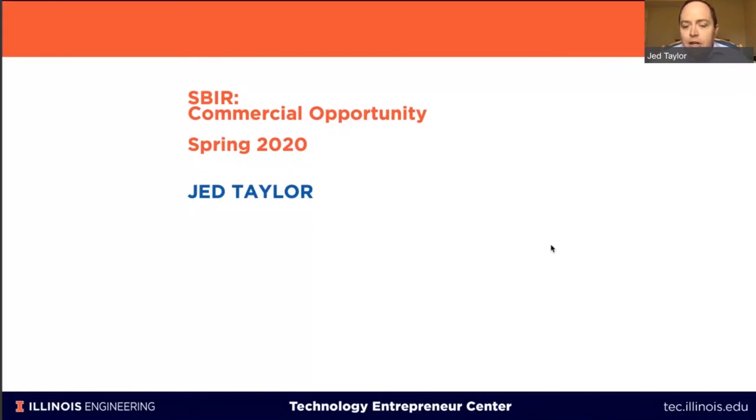We put on these workshops at Enterprise Works, which is the University of Illinois' incubator and research park. We partner with Research Park, the Technology Entrepreneur Center, and the Midwest I-Corps node — the I-Corps program in the Midwest with our colleagues at University of Michigan and Purdue University. It's a resource we use to help commercialize technology out of universities and the community. Welcome everyone, and hopefully you'll find this useful.